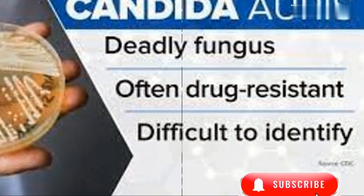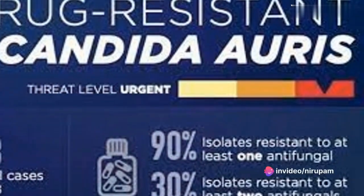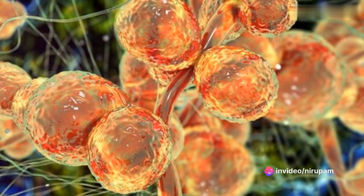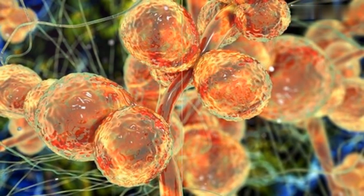Welcome to Channel Health and Alerts. Candida auris, often resistant to antifungal treatments, can cause serious infections in various parts of the body such as the bloodstream, open wounds, and ears. The symptoms can vary greatly, depending largely on the location and severity of the infection, often mimicking those of a bacterial infection.